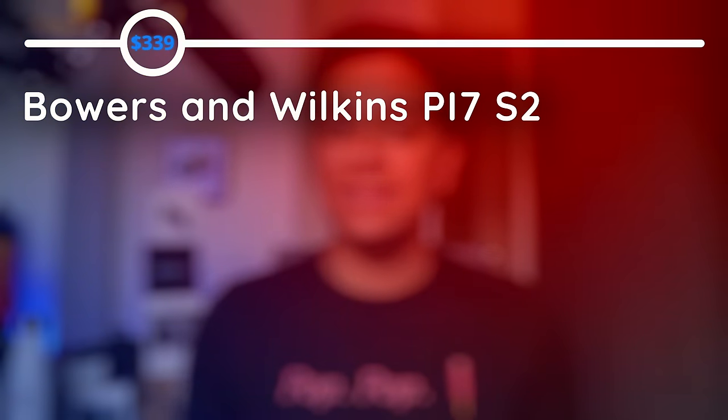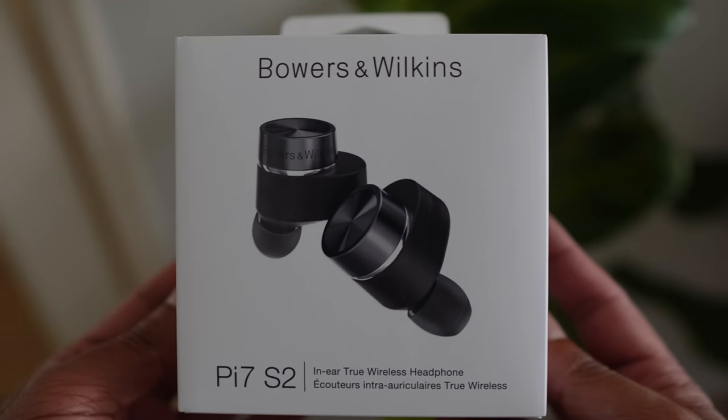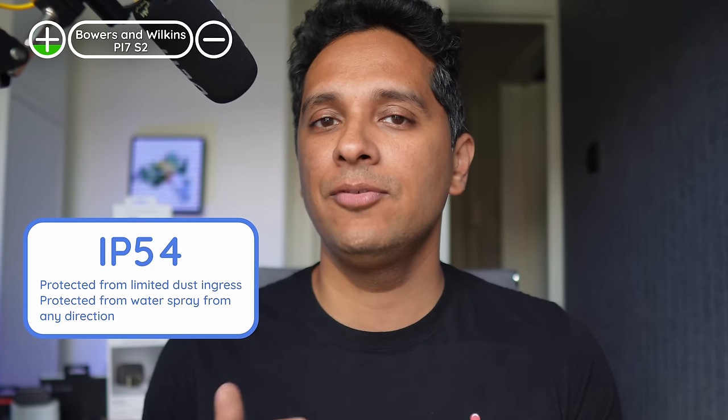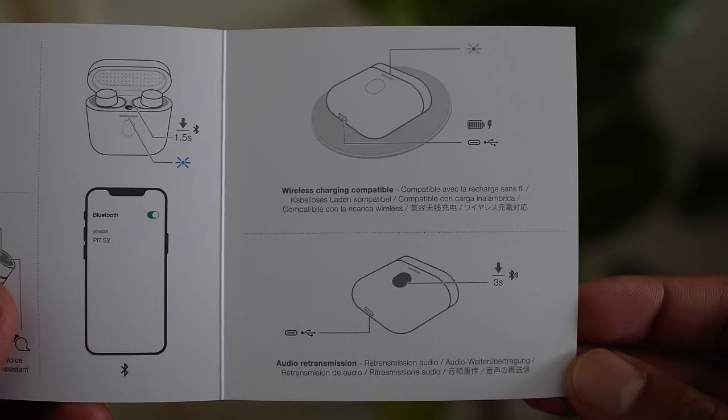The Bowers & Wilkins PI7S2 is the second generation — we reviewed the first gen and it didn't end well, but this generation is quite the step up. Bowers & Wilkins gives its audio products a very consistent sound: aptX Adaptive, spiky treble, big bass that hits hard, and a super fun sound signature. Especially at lower volumes, these are one of the nicest sounding buds on this list. They're comfortable and secure, with an IP54 rating for workout use. You can pull connection from any previously paired device, there's a wear sensor, wireless charging, and a flat, pocketable case with a large button to check battery and other features.